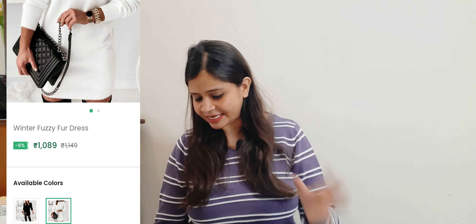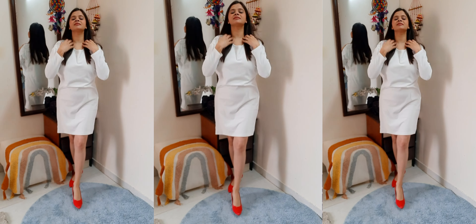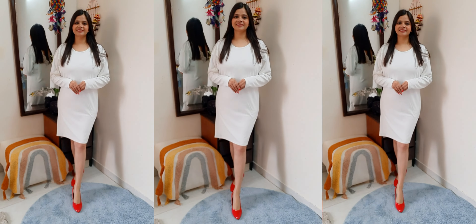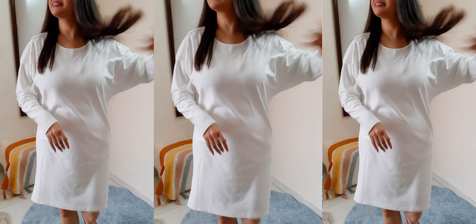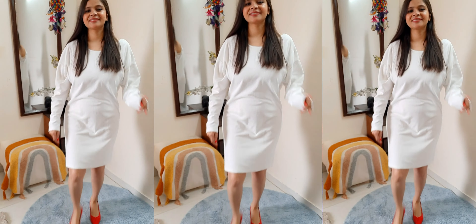Now coming up to the next dress — this is a winter fuzzy fur dress. The price is ₹1089 and it comes in two color options: white and black. I purchased it in white color in size L, but I usually take size M with a 36 bust. The fitting was not good — it was very loose. However, the material for winter is perfect; it is very warm and full sleeve. It has a t-shirt kind of style and looks great. I paired it with my red color heels.